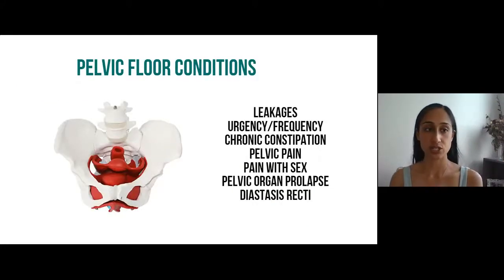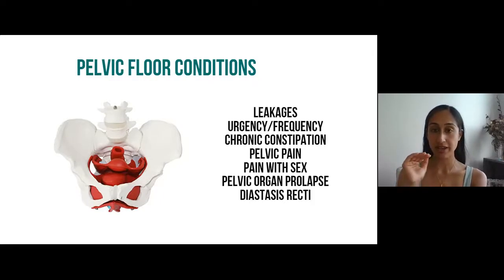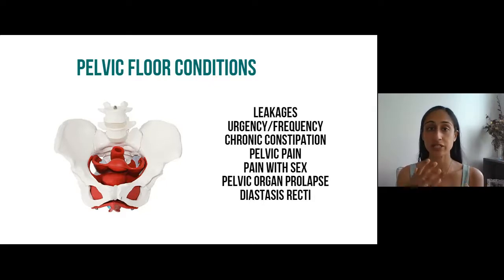So these are the conditions I see most often during pregnancy and postpartum. If you're experiencing any type of leakage — urinary or bowel — when coughing, laughing, sneezing, during physical activity, exercise, lifting baby, going from sitting to standing, or all the time, that's a pelvic floor issue. Urgency and frequency — feeling like you have to go to the bathroom often, rushing and not making it in time, the key-in-the-door phenomenon when you come home — same thing.